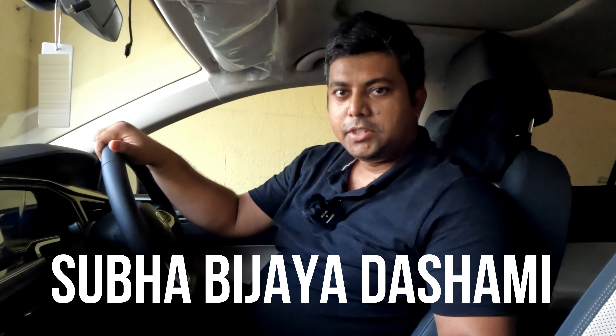Hello friends, how are you? Welcome to Autobots channel Kolkata. Friends, if you are here for the first time in the channel, I wish you a very happy Vijay Dashomi.